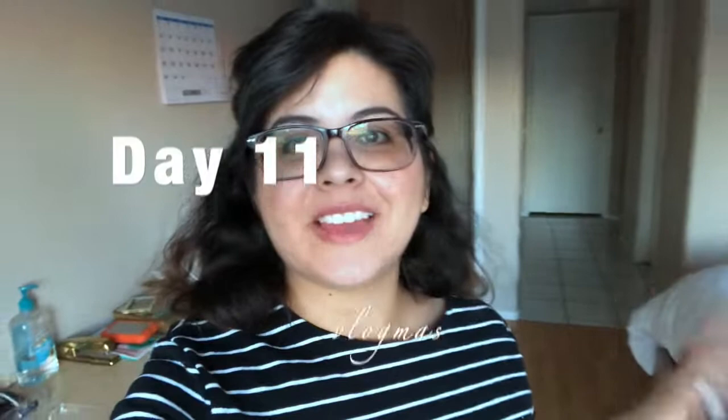Hi guys, welcome to Vlogmas Day 11! I'm so excited you're here. If this is your first time, my name is Sandra and I typically create family weekend vlogs to inspire you guys to get out and create memories with your kids. I'm doing Vlogmas and I don't necessarily have anything planned for every single day — I'm just taking this content as I go, because whenever I try to plan content it doesn't turn out the way I want.